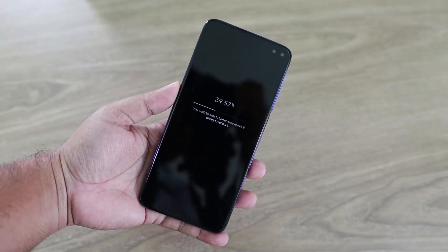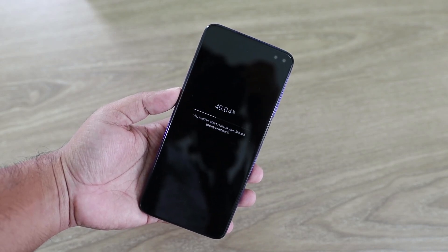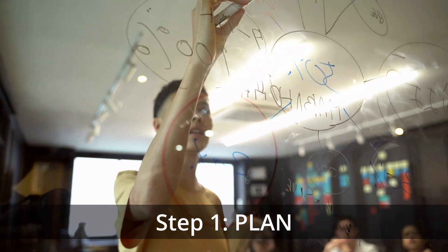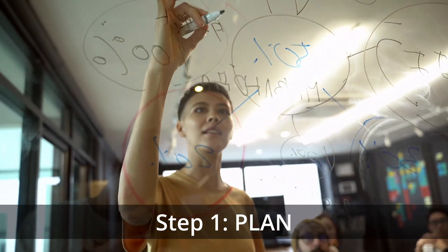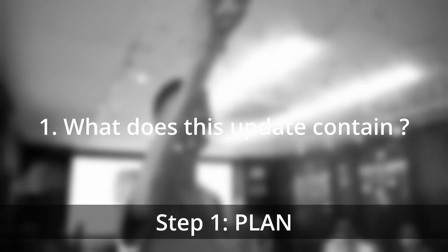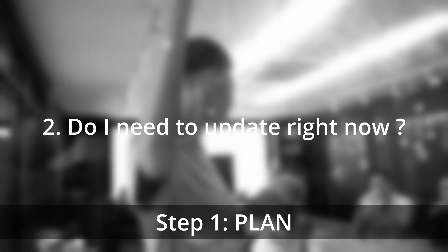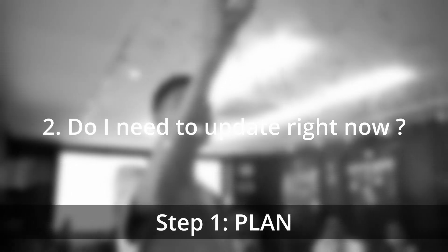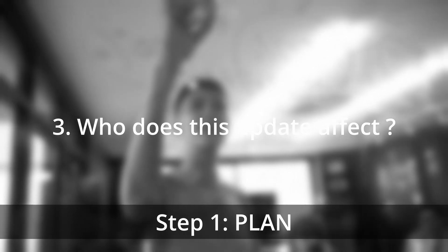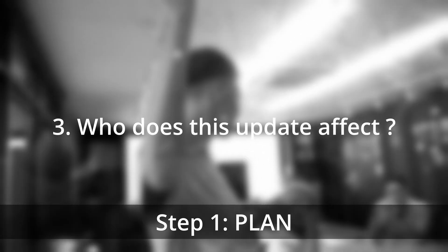Do not hit the download button as soon as the update pop-up comes to your system. To ensure an effective software update, you should take some precautions. The first step is to plan. Ask yourself these questions: What does this update contain — is it a major change with new features or just a few minor fixes? Do I need to update right now? If the contents don't affect me, can I wait until next time? Who does this update affect — is it the users who are getting the benefit, or has the software company added some new policy that's why you need to update?